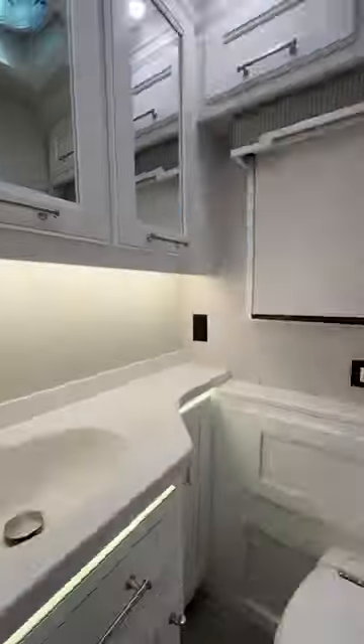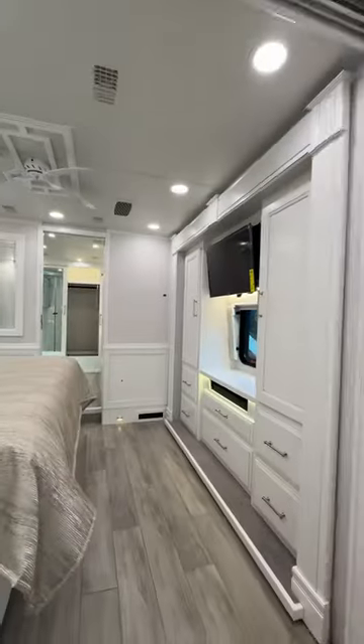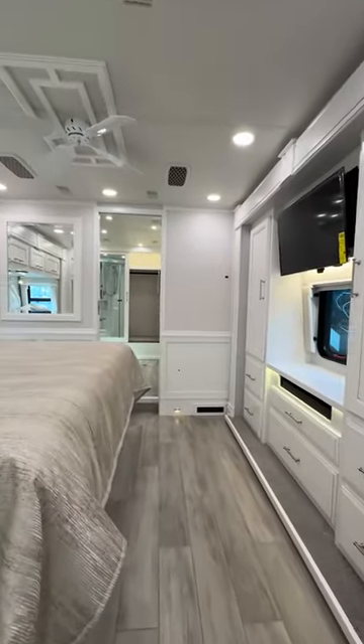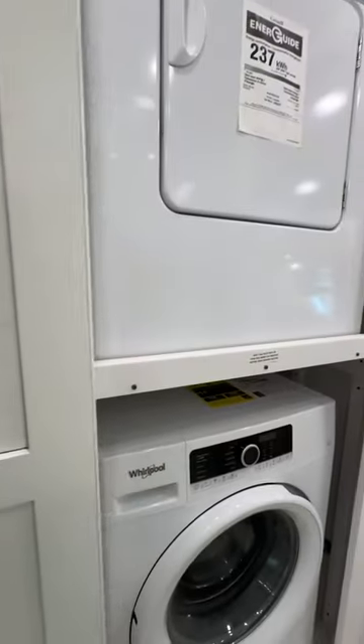This half-bath is great for guests. There's storage everywhere. Stepping into the bedroom, you'll find a king-size memory foam mattress. There's an ensuite bath with a nice-sized shower and a Whirlpool washer and dryer.